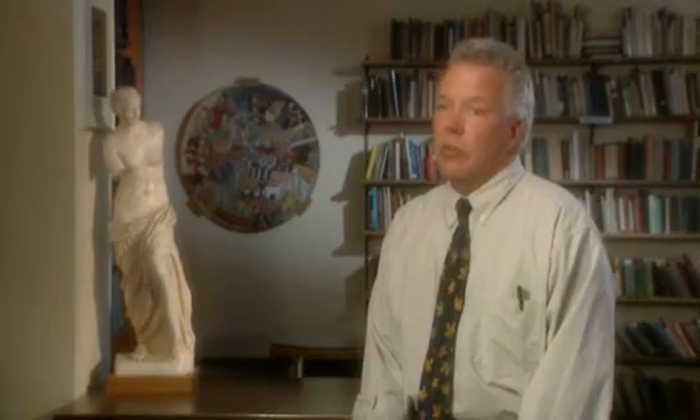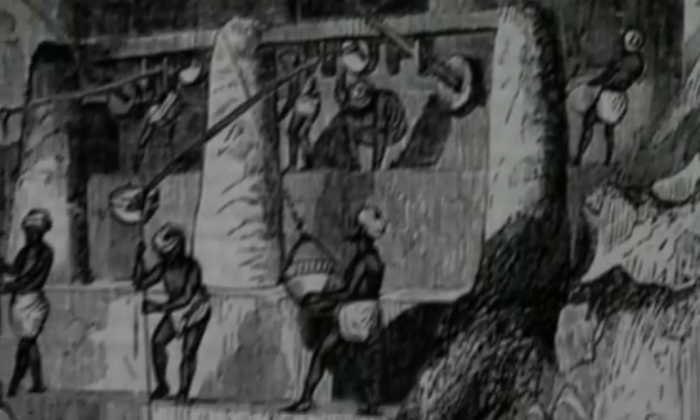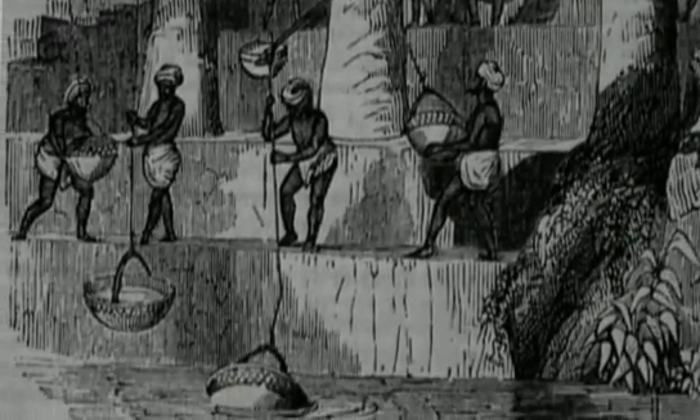The only device we have evidence for at that period is in fact the Shadoof — a very simple tip beam device known as early as the third millennium BC. You have a counterweight at one end and a basket on the end of a rope or pole at the other, that lifts the water up.